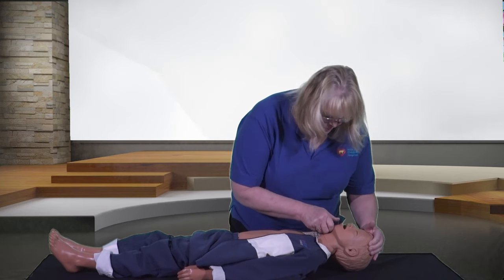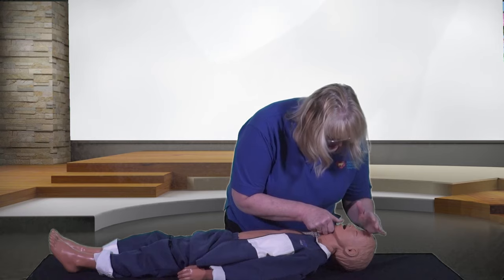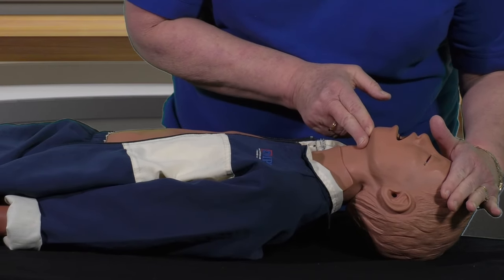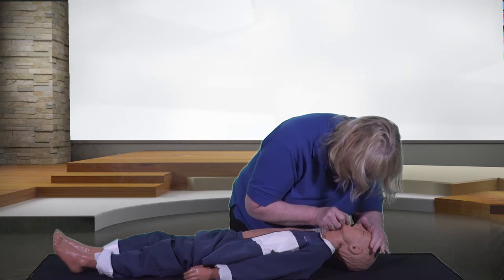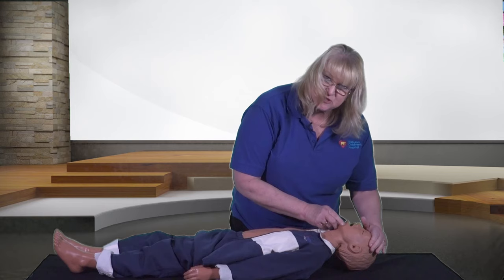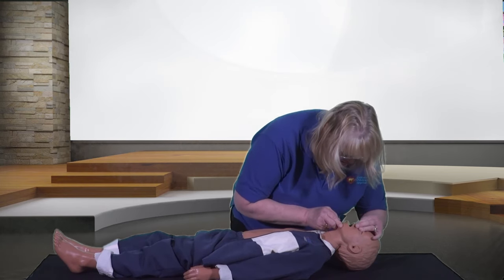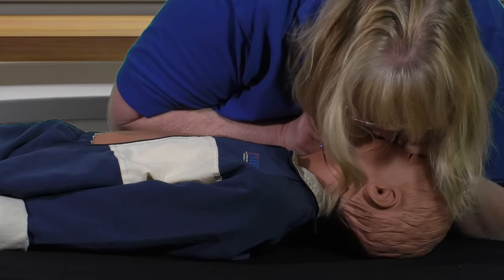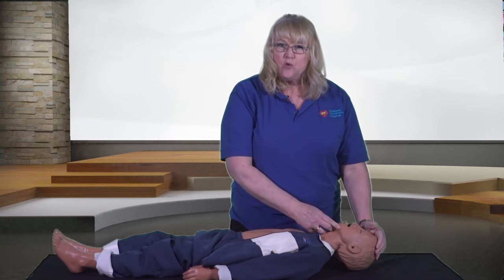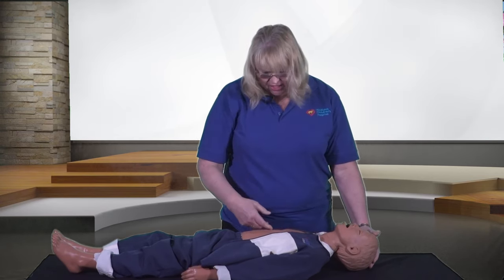Now you'll have to check the airway for any objects. Head tilt, chin lift — one hand on the child's forehead, two fingers on the chin to tilt the head back. Check the mouth to see if you see any objects. If no objects are seen, pinch the child's nose, cover the child's mouth, and attempt to breathe. If air does not go in, you need to repeat the chest compressions.